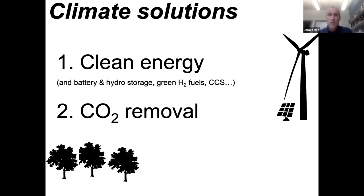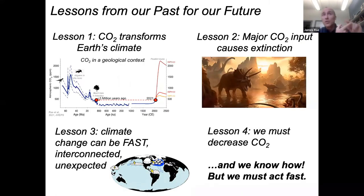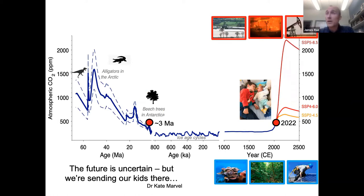To quickly summarize: we looked at the way that CO2 can transform Earth's climate and the geological evidence for that. We've seen that major CO2 input causes extinctions. We've seen that climate change can be fast, interconnected, and unexpected. And we must decrease CO2 — we know how to do this, but we need to do it as quickly as possible. This is something I think about a lot, both as a climate scientist but also as a dad. The future is uncertain, but we're sending our kids there. Thank you very much.